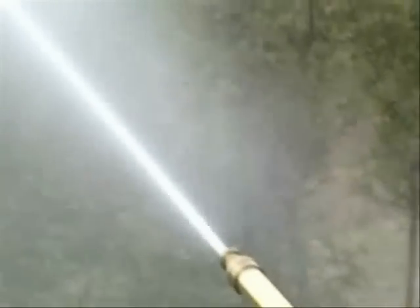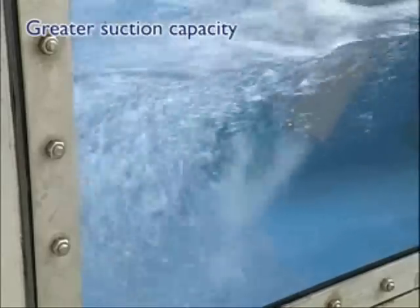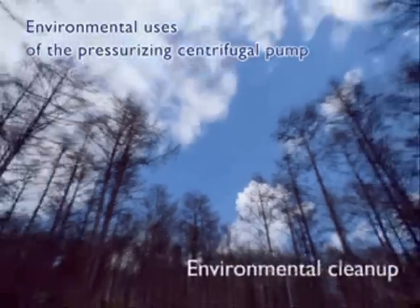In the case of fire pumps, spraying in the form of a high-pressure fine liquid mist reduces water damage caused by excessive water discharge. In addition, in the oxygen mixing function, the pressurizing centrifugal pump may work effectively in areas such as the prevention of red tide, in soil enrichment, and environmental cleanup.